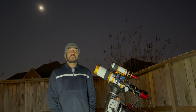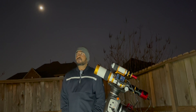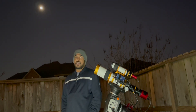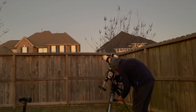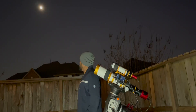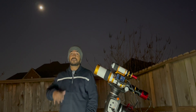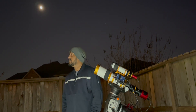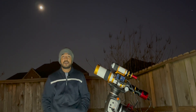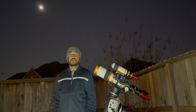This comet was discovered on March 2nd, 2022 by an observatory called Zwicky Observatory. The comet is traveling at a speed of 35 miles per second — it's going super fast. Today we have a nearly full moon at 95% illuminated, so I don't know how the picture is going to come out, but I will give it a try.